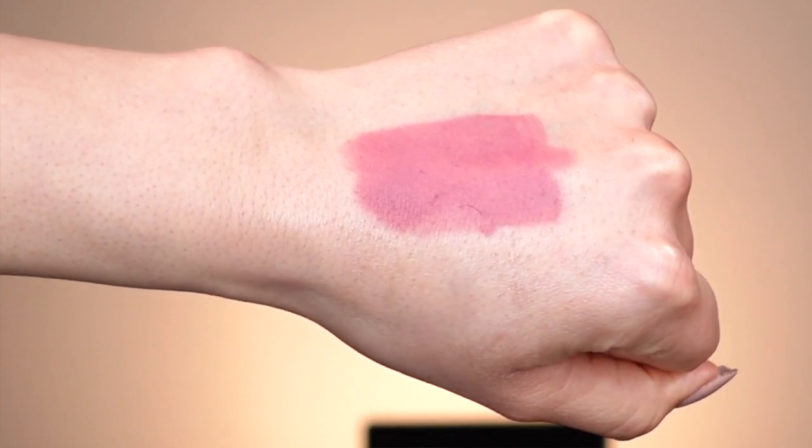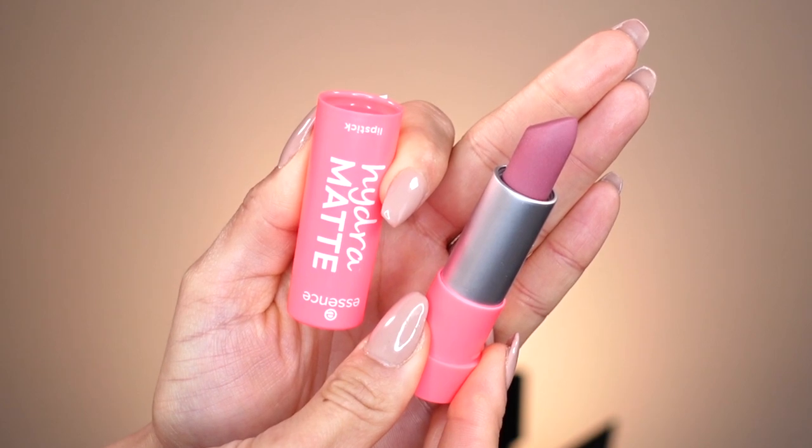Starting off with our first lip shade — this is called Mauve Mint, number 104. It is so pigmented; with just a few swatches I was really surprised. It definitely has a matte finish but it looks really hydrating at the same time, so I feel like it's going to be really comfortable on the lips. I'm not a huge fan of mauve lip shades, but I know some of you will appreciate me trying this, and who knows — maybe I'll end up liking it.